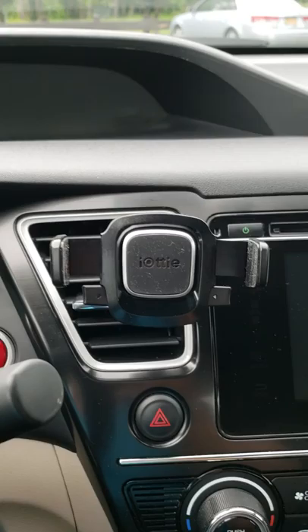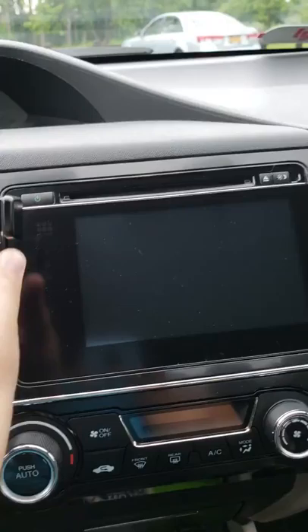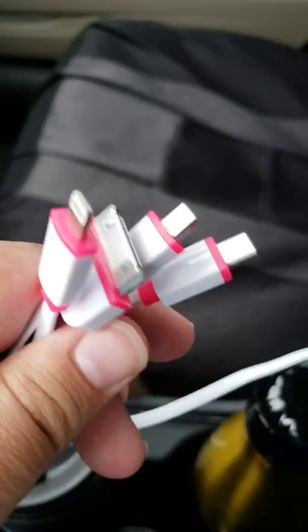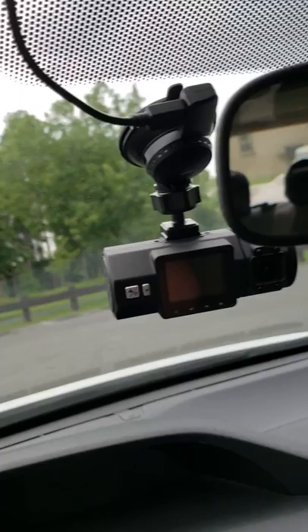This is my current setup for my Lyft vehicle. I have a cell phone holder that I just push the cell phone into and it clamps in, which is really nice. I have a cheap USB cord here with multiple connectors that cost me about five dollars — I got two of them, which I keep in my center console. I also have an air freshener, and I just got the N2 video camera, with the wire fed in as stealthily as possible.